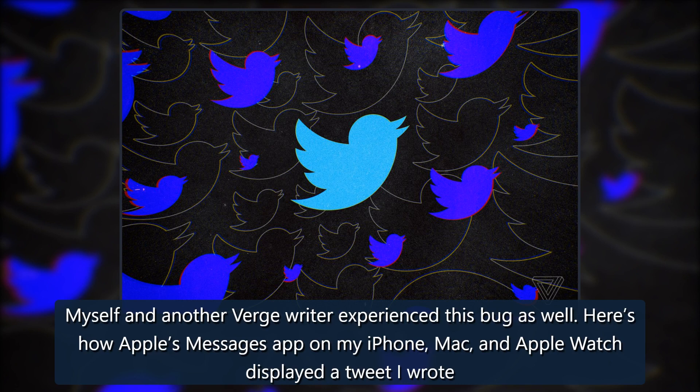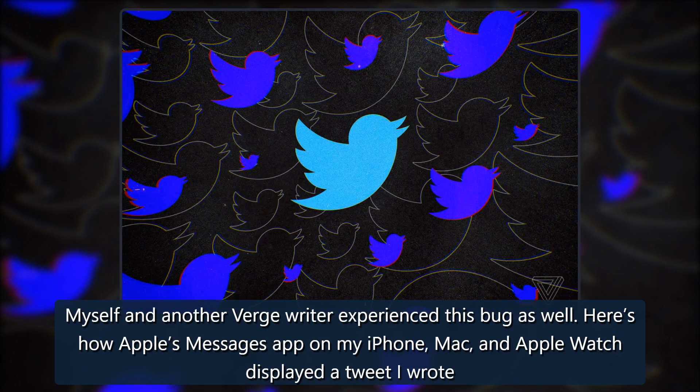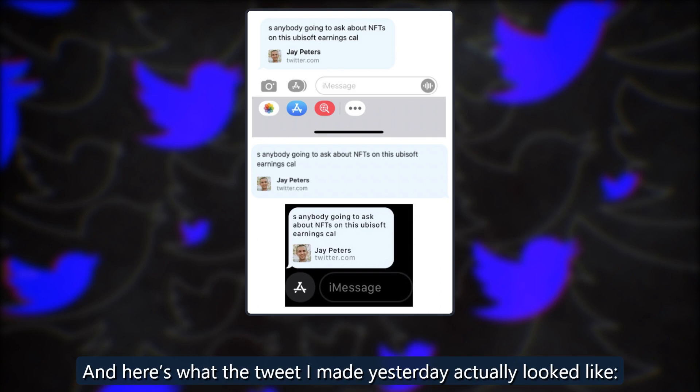Myself and another Verge writer experienced this bug as well. Here's how Apple's Messages app on my iPhone, Mac, and Apple Watch displayed a tweet I wrote. And here's what the tweet I made yesterday actually looked like.